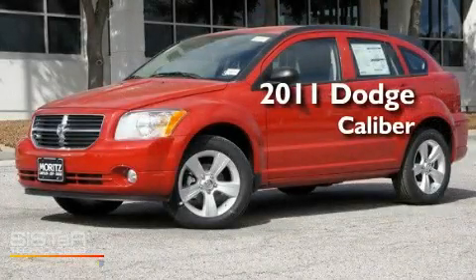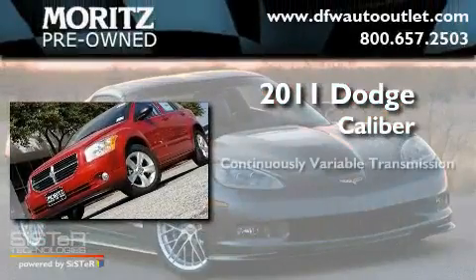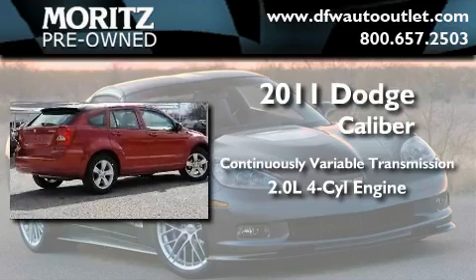This is a brand new 2011 Dodge Caliber. This compact has a continuously variable transmission and an inline four-cylinder engine.